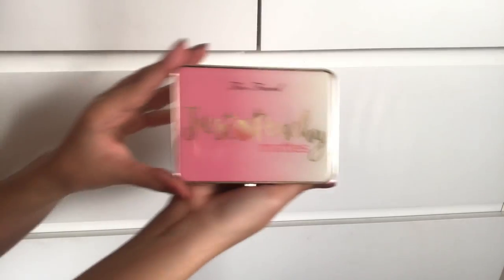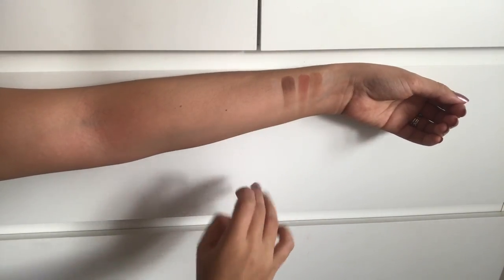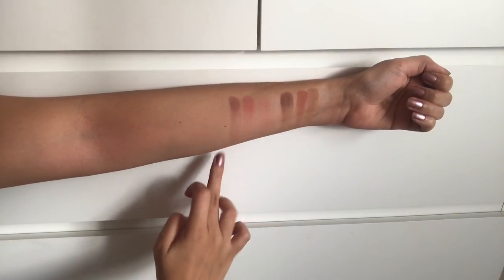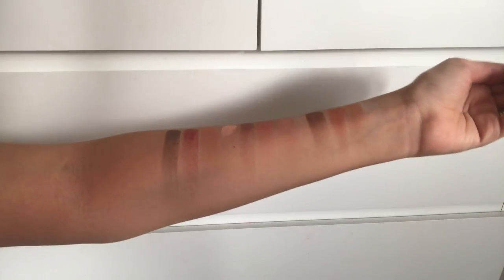Next is a newer one in my collection — the Too Faced Just Peachy Mattes eyeshadow palette. I almost didn't want to love this because they're kind of beating that peach theme to death, and I don't like the smell at all, but the quality of the shadows and the shade selection is amazing. These shadows are so vibrant — I don't have anything like some of these shades in any of my other warm-toned palettes. Peach Punch and Peach Sangria are my two favorite shades, but really they're all amazing. The shadows last so well on the eyes — this is the perfect matte warm-tone palette.